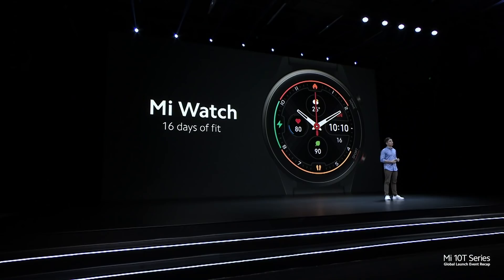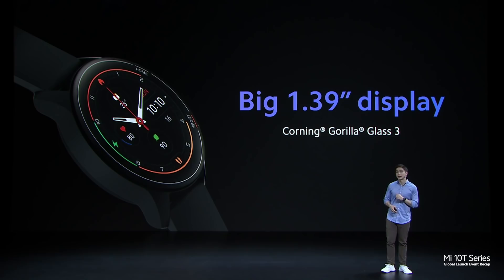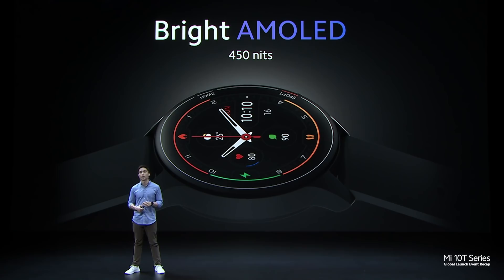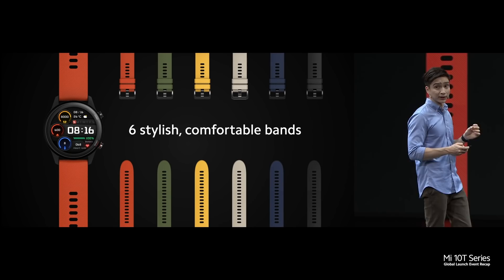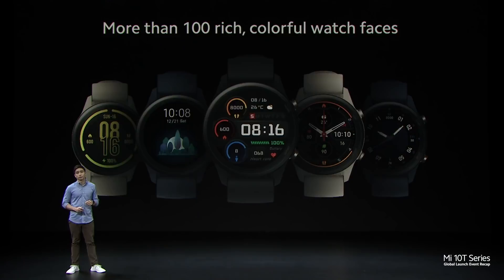I'm excited to present the global debut of Mi Watch. Whether you're training for a run, tracking your daily wellness, or just want to get notifications in style, you're going to notice it comes with a large 1.39-inch display. This display is protected by Corning Gorilla Glass 3 and a diamond-like carbon coating for extra protection. It has a vibrant AMOLED display with up to 450 nits brightness. To express yourself, you can choose one of six official bands or from more than 100 different display styles, and you can also create your own custom watch faces.